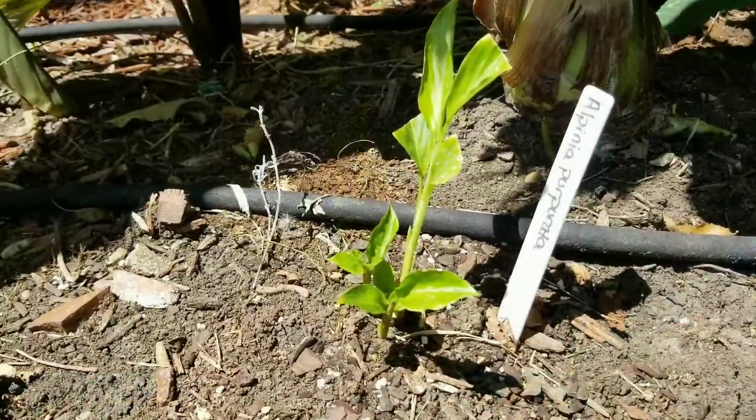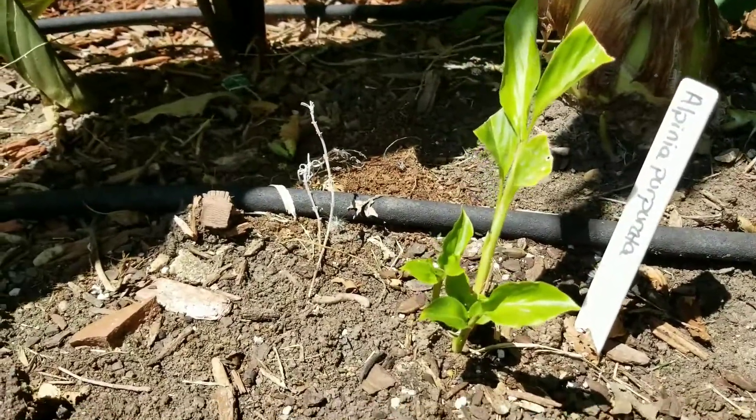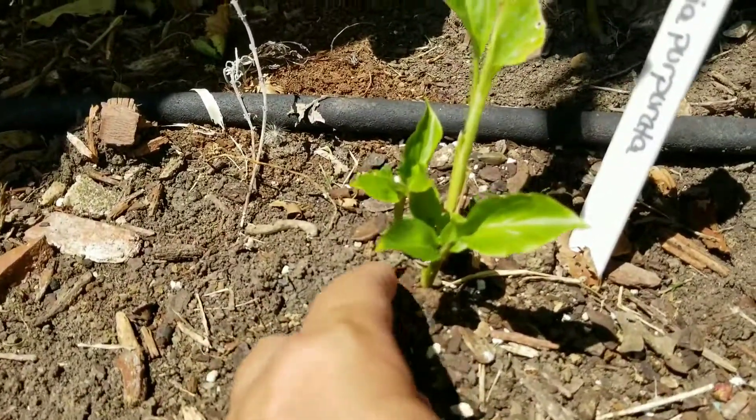This is the hot pink ginger and it's put up a bunch of new little baby sprouts.